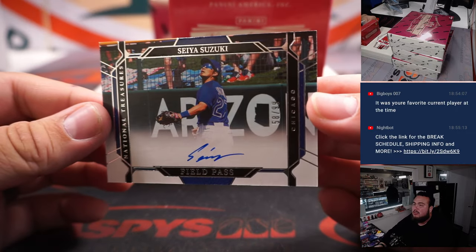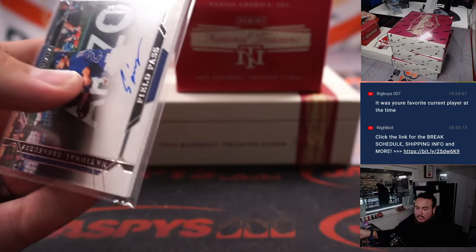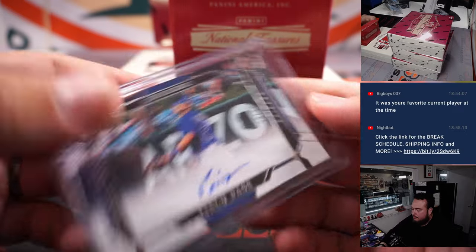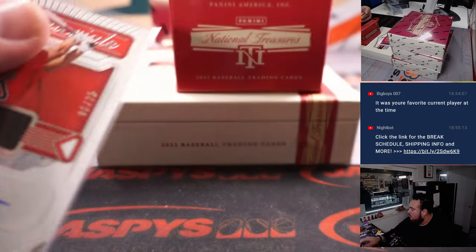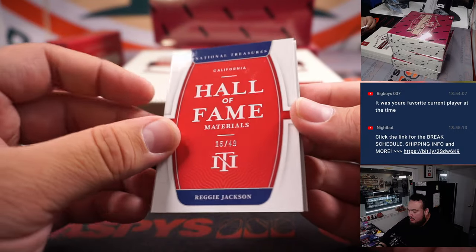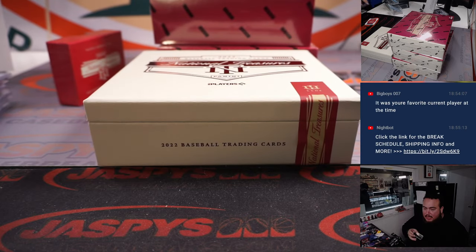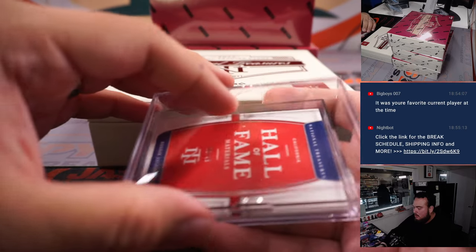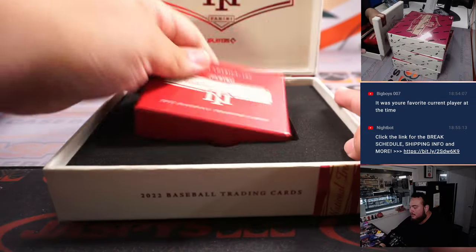We got a field pass Suzuki — Seiya Suzuki — that is for the Cubbies, to 99, Chicago Cubs. Jeremy Harder. We have a Rob Ruff-Schneider, that's for Boston. And the last one here is a Reggie Jackson Hall of Fame materials for the California Angels — Jason Shepard, there you go man. There is the first box.